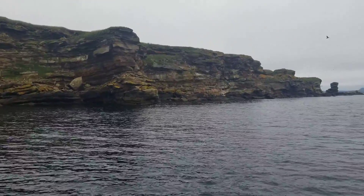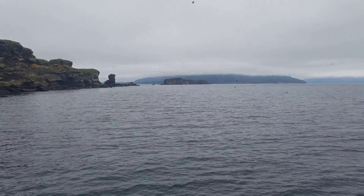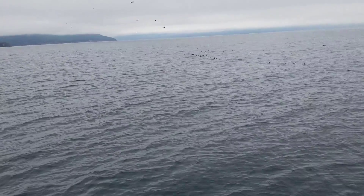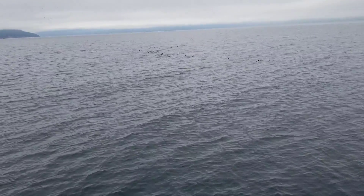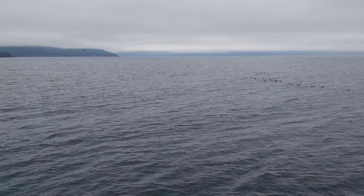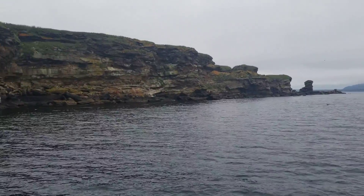Then I realized they were heads looking at me. Here are puffins on our right — yeah, a lot of them here. As I said, this is a bird sanctuary.